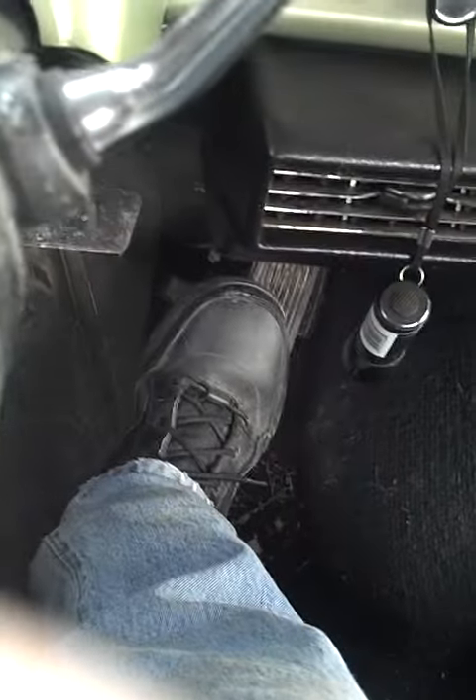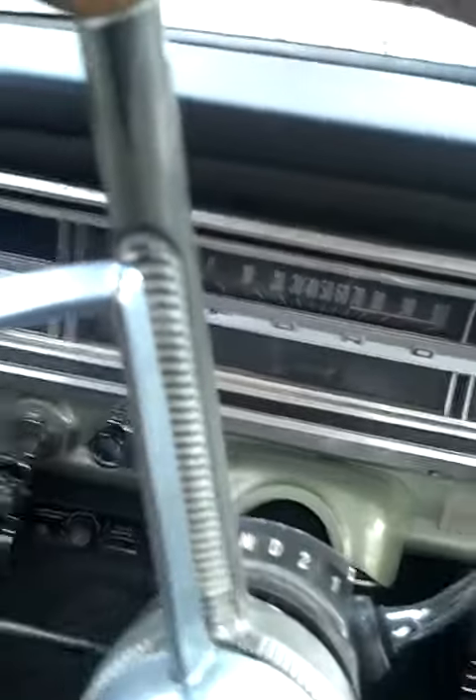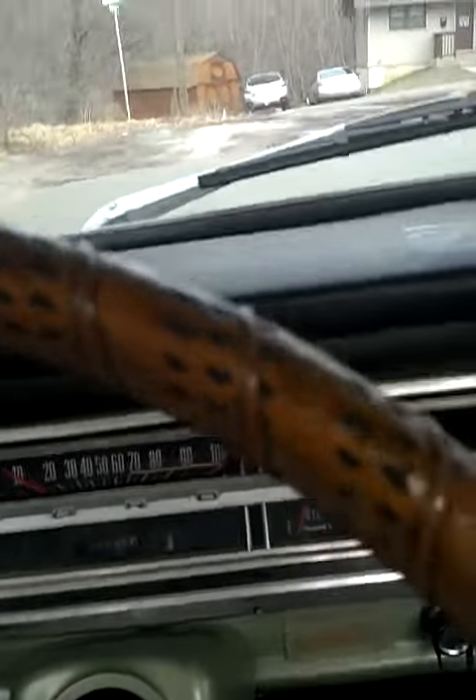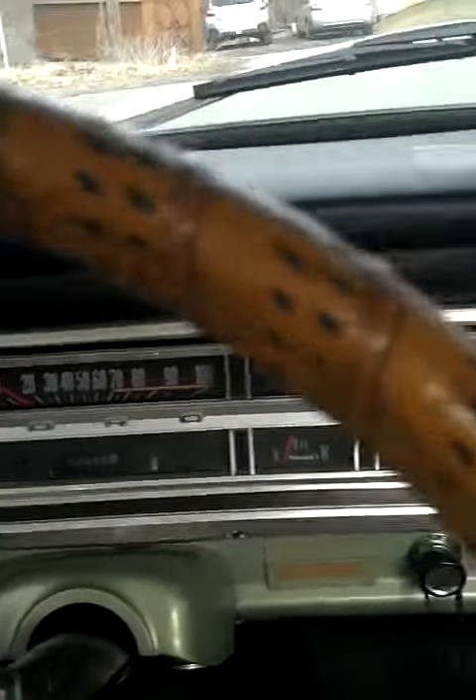This is Jay, and it is Friday March 4th, 2016, about 1605 hours. This is the last day that the 390 FE will be in my 68 Ford F100, so I'm taking a video as we drive down the road a little bit. I'm putting an original size 360 in it out of a 68 F100. Sorry about the loud exhaust — I've got headers on it that leak slightly.